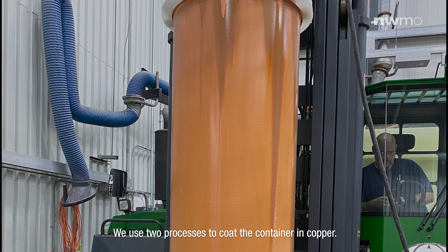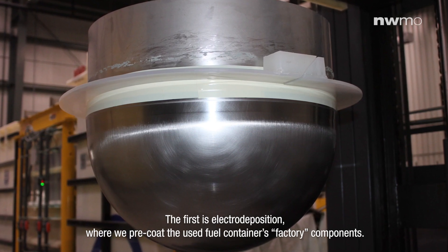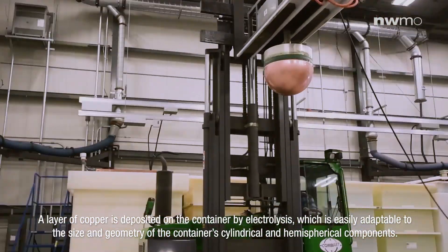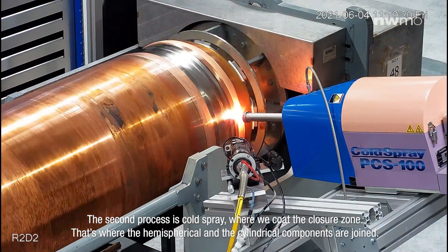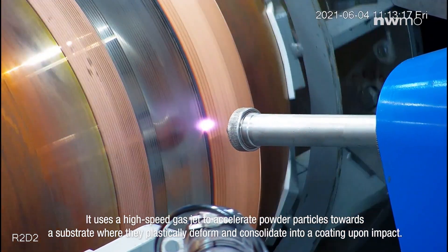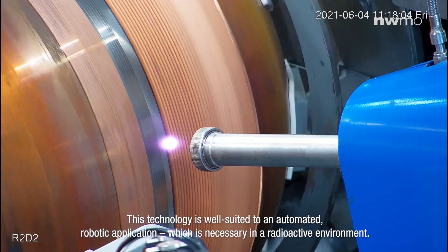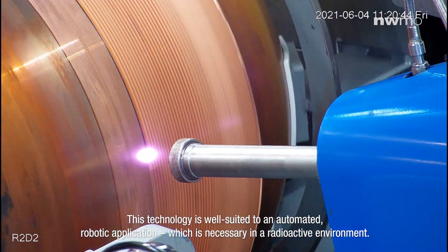We use two processes to coat the container in copper. The first is electrodeposition, where we pre-coat the used fuel container's factory components. A layer of copper is deposited on the container by an electrolysis method, which is easily adaptable to the size and geometry of the container's cylindrical and hemispherical components. The second process is cold spray, where we coat the closure zone — that's where the hemispherical and the cylindrical components are joined. It uses a high-speed gas jet to accelerate powder particles toward a substrate where they plastically deform and consolidate into a coating upon impact. This technology is well suited to an automated robotic application, which is necessary in a radioactive environment.